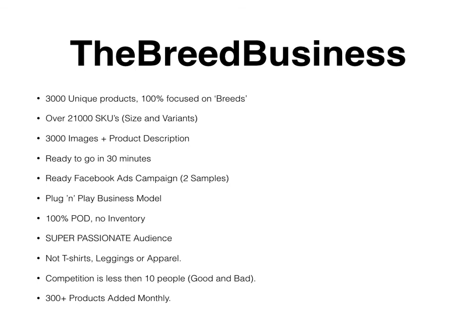This point is very important: competition is less than 10 people. That's both a good and a bad thing. It's good because I don't just want to sell this to everyone — I'm looking for a few fellow business owners we can work side by side with and share ideas in a private group. I don't want this to spread to everyone, because if everyone is promoting the same products to the same breeds, that will kill the whole business model. I use the Breed Business system for myself, I make sales for myself, so I want as little competition as possible.